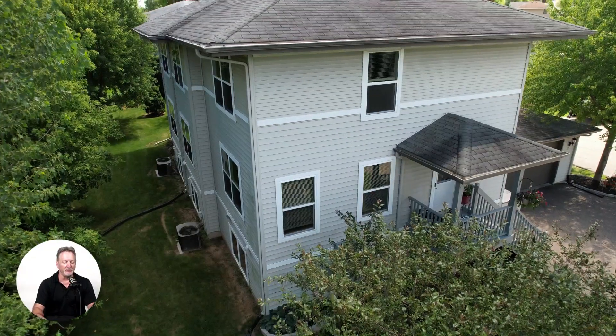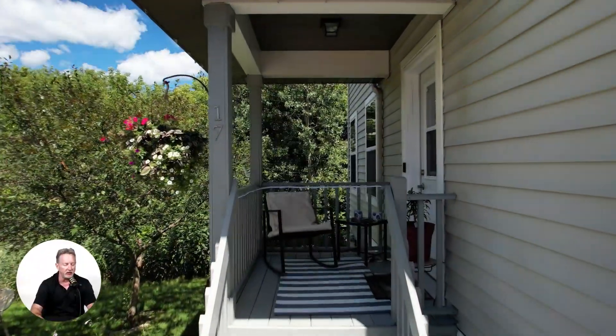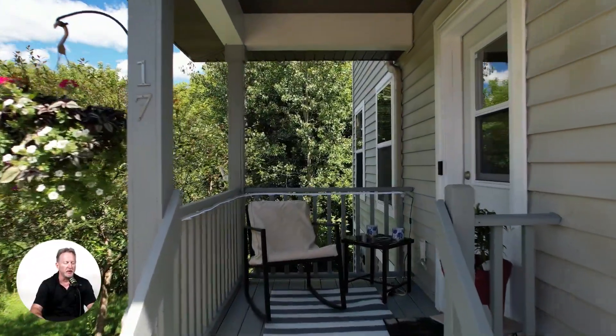Welcome to your new home at 17 Freese Court. It's a charming, move-in-ready, two-story townhouse located in the Glen Oak subdivision on Madison's southeast side.